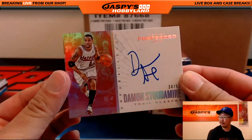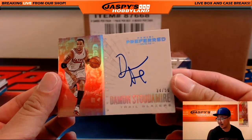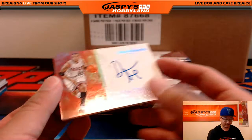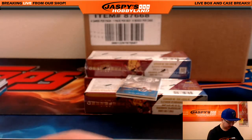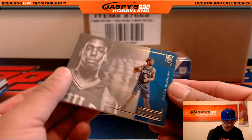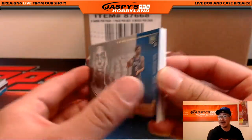Damon Stoudamire for the Trailblazers. Nice. 24 out of 50. Another one for Justin.